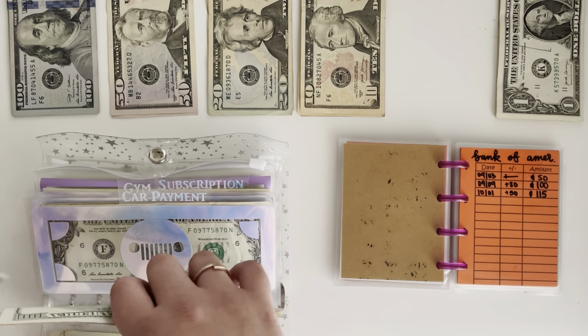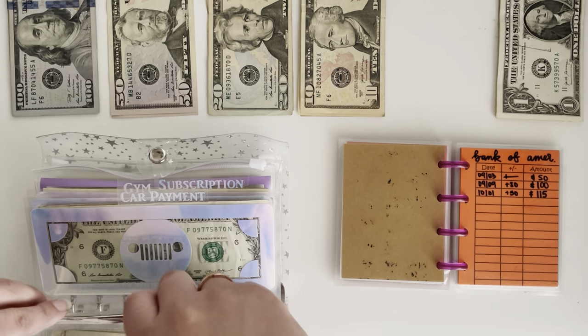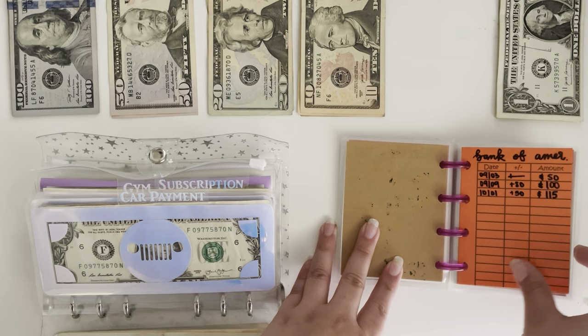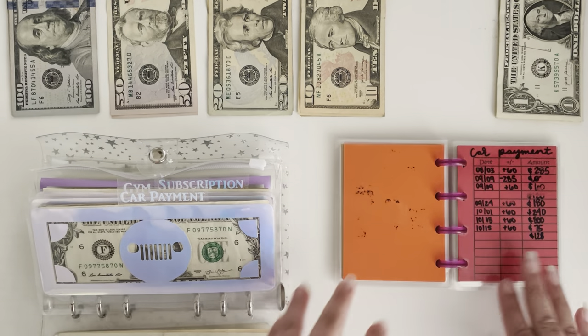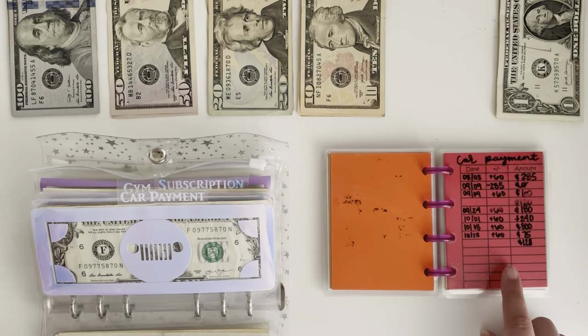The reason I have my tracker book here is so I don't have to count each envelope when I take the money out, and then I can just count it afterwards to make sure we're at the right total.